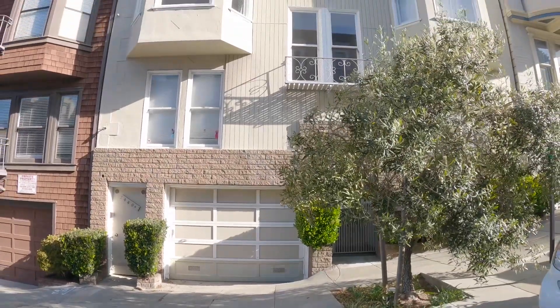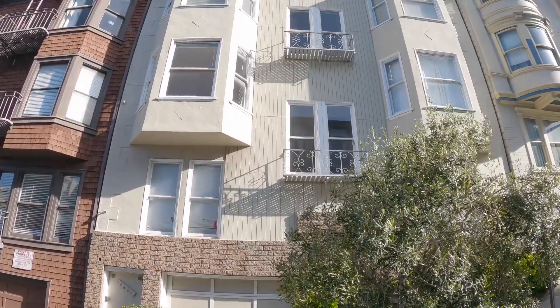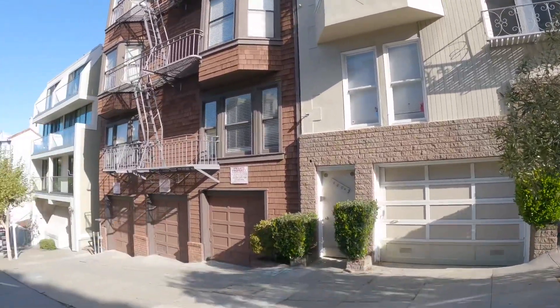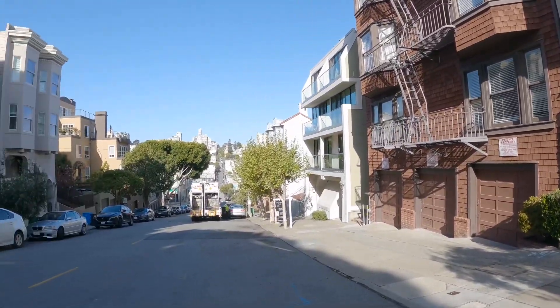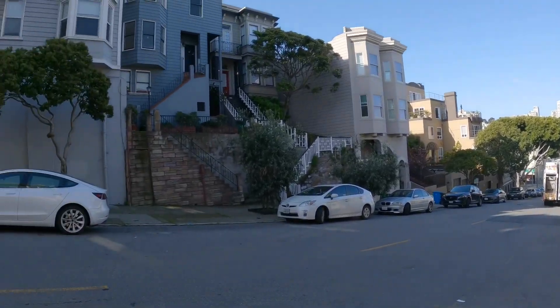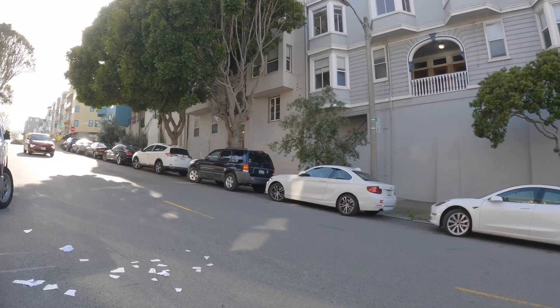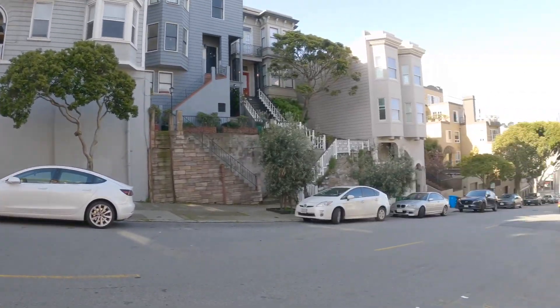Welcome to 468 Lombard Street. Today we're going to be touring a two-bedroom flat with spectacular views. This is the exterior of the building. It is located on a very quiet street, yet walking distance to many conveniences.